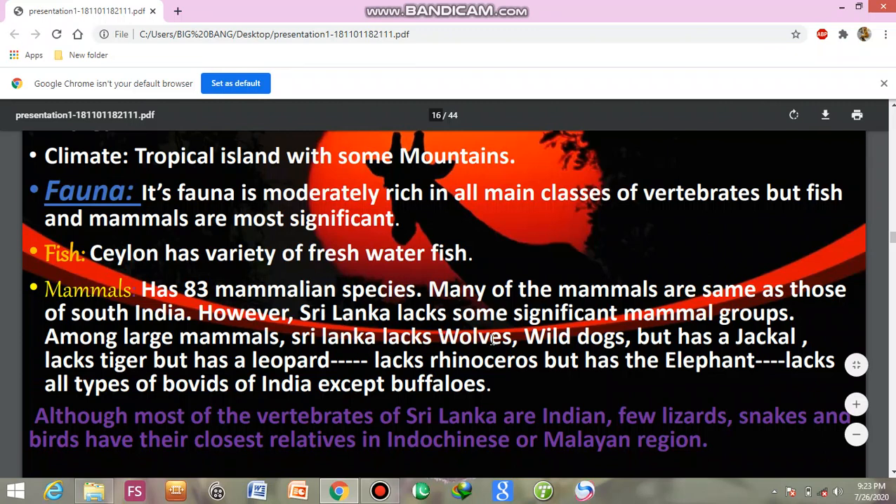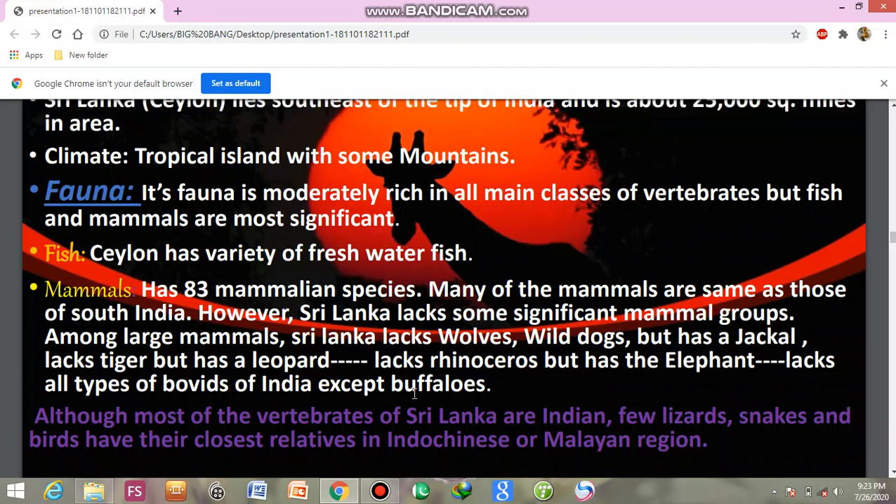Sri Lanka has wolves and wild dogs, but has a jackal and lacks tiger — but has a leopard. It lacks rhinoceros but has elephant. It lacks all types of monkeys found in India, except buffaloes.